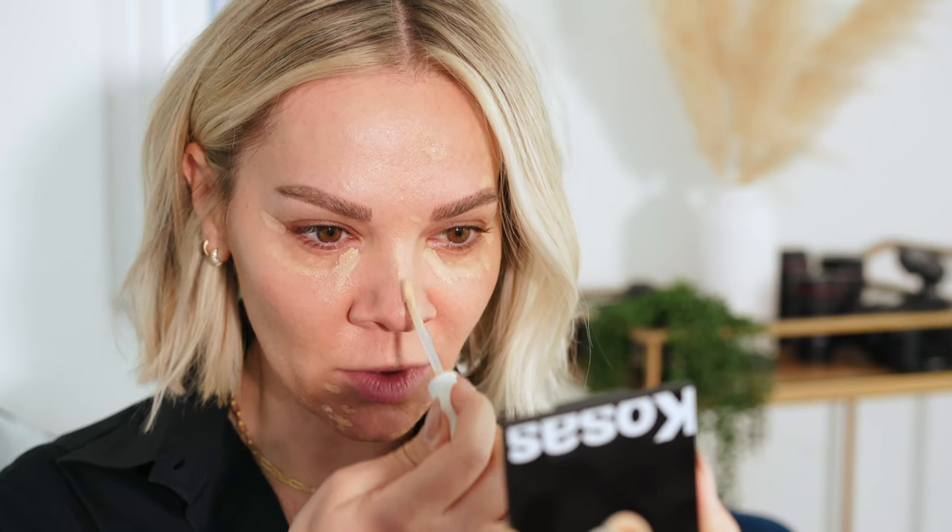I don't want to concentrate the product too close to the lash line — it's just going to set into all the fine lines. I have a little spot here and here. Just to give my nose a little definition, I'm going to highlight the bridge of my nose, and then gently with a damp sponge I'm going to press everything in.